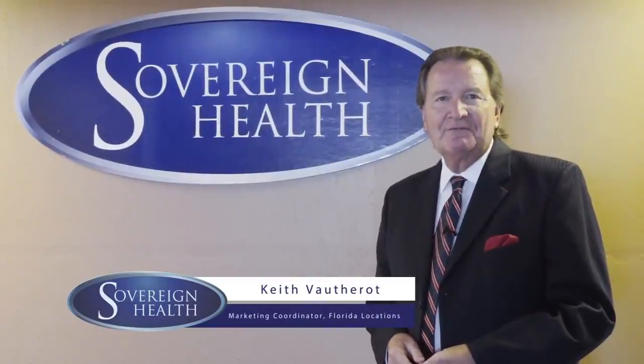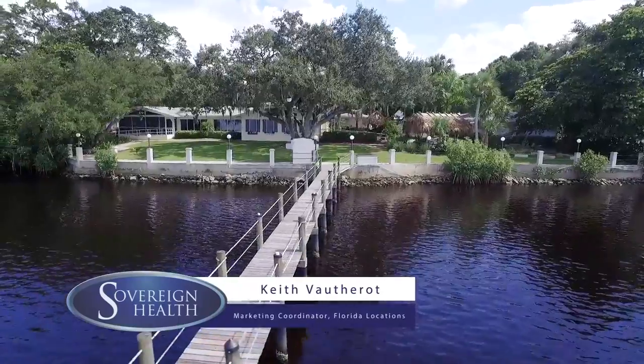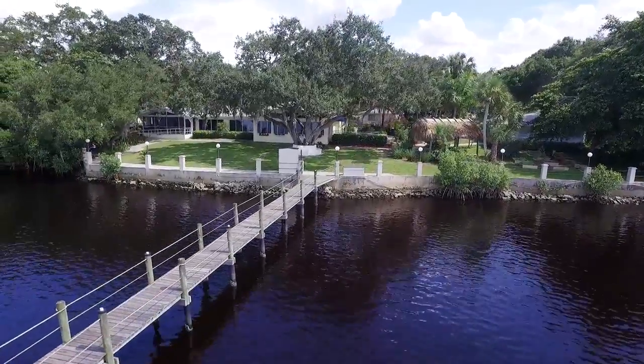Hi, I'm Keith. I want to welcome you to Sovereign Health. I'd like to take you on a virtual tour of our facility here in Fort Myers. Come with me.